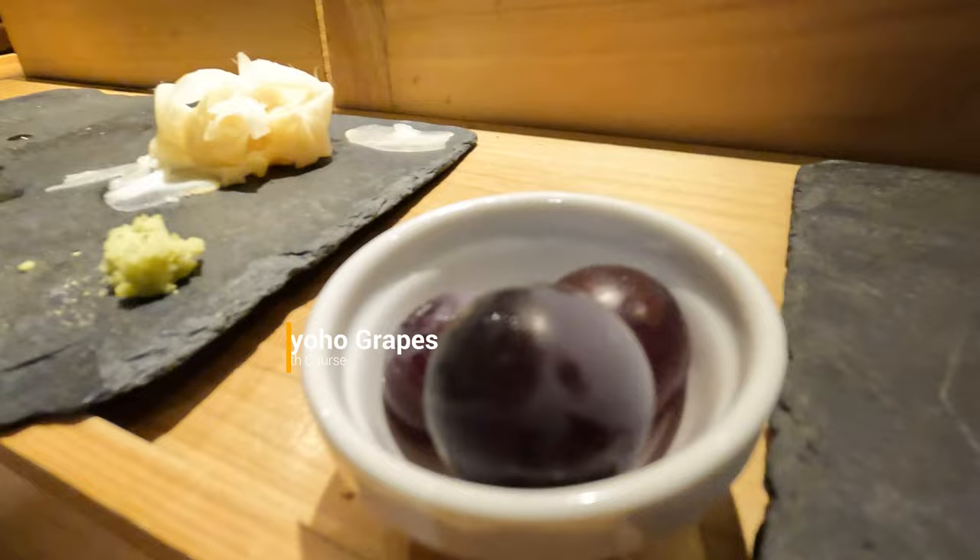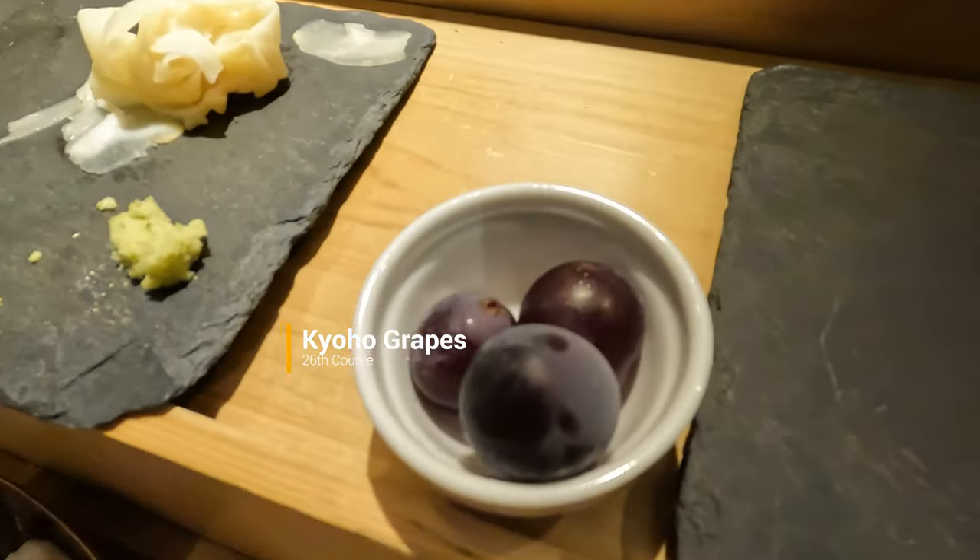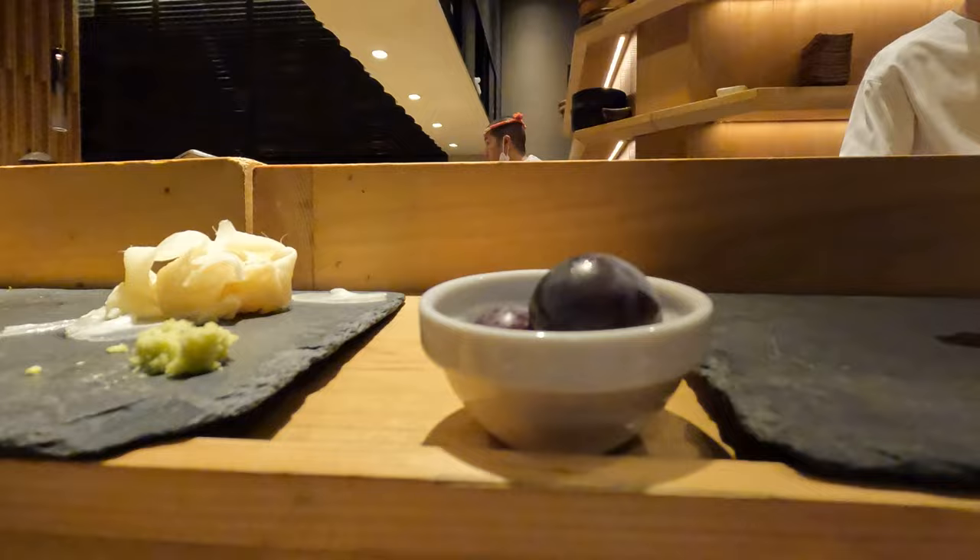Finally, dessert was kyoho grapes. I know it doesn't look like much, but fruits in Japan are out of control. You peel the skin and the flesh tastes like grape gummy candies. It was a magnificent end to the meal.